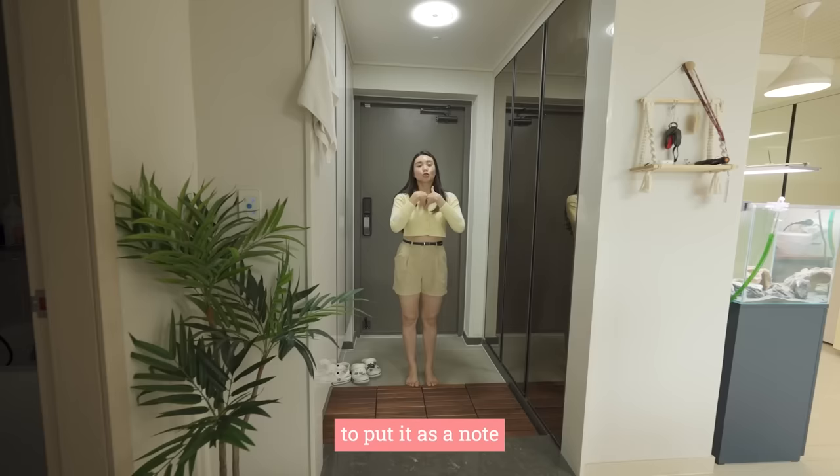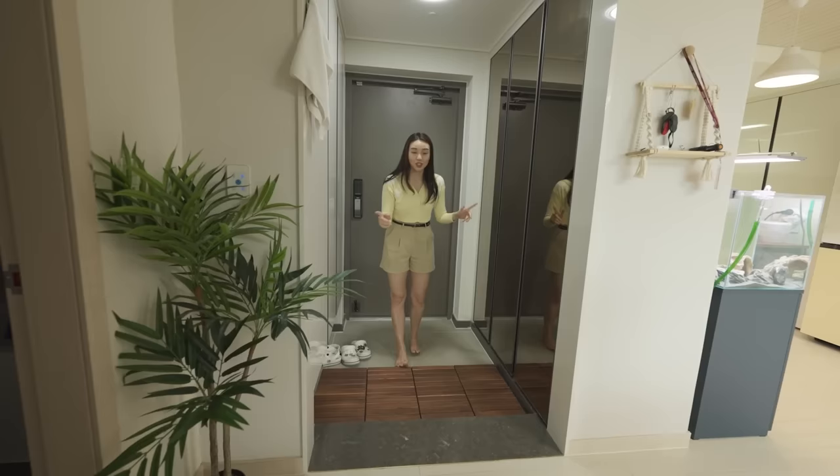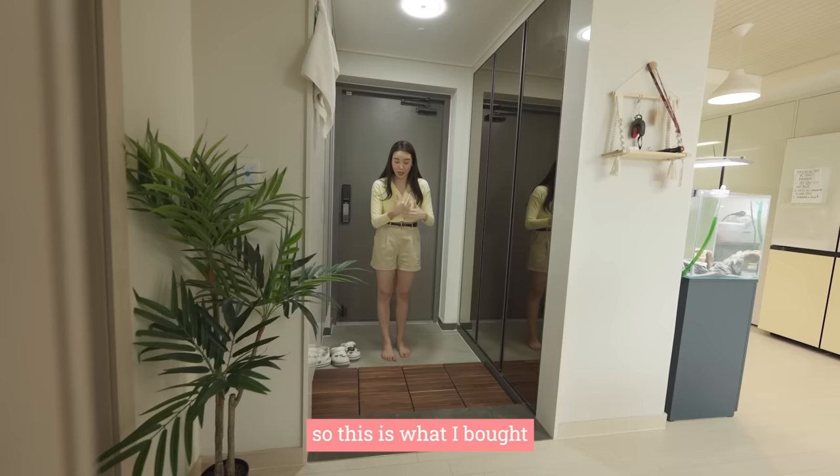Throughout the video, I just want to share what I buy and what I bring from the previous house, and the price will be tagged to the picture so you can know how much it costs altogether in the end. This is what I bought — it's individual squares, you can fix them together. The thing about interior shopping in Korea is you can buy it online and a lot of it is very affordable because people like to decorate their house after COVID, so it's a lot more accessible nowadays.